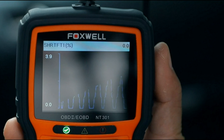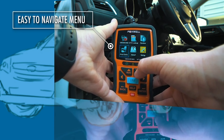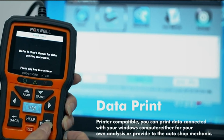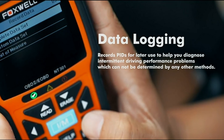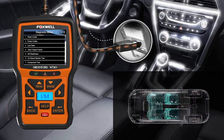The NT301's ability to read DTCs, access emissions readiness status, turn off the check engine light, reset monitors, read live data, and retrieve VIN is a game-changer. You can easily diagnose and fix issues with your vehicle in minutes. The live data graphing and logging feature allows you to track and analyze your vehicle's performance accurately.